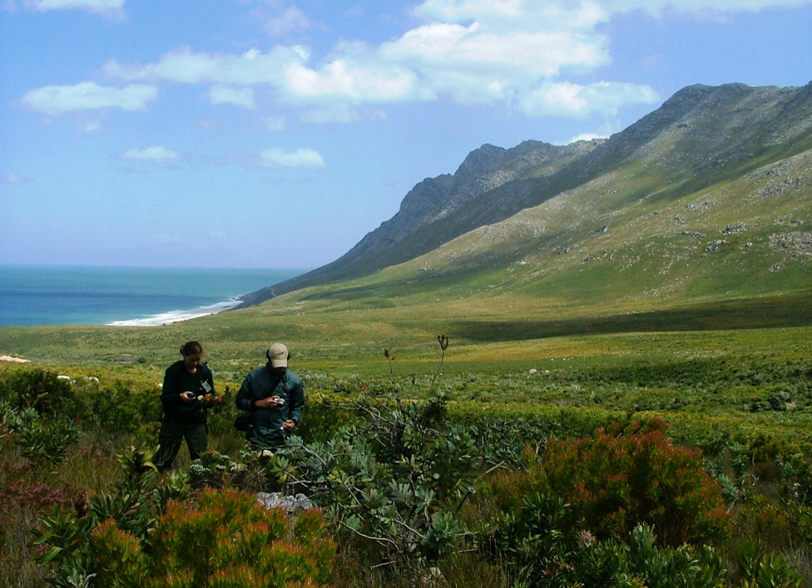Kogelberg Nature Reserve is a nature reserve of 3,000 hectares comprising the Kogelberg mountain range, to the east of Cape Town, South Africa. With about 1,600 plant species, it contains a floral diversity per unit area that is greater than anywhere else in the world.